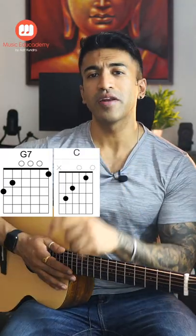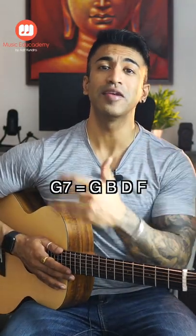If you understand that we are in C major, then our fifth chord is G7, and our one chord is a C major. Our fifth chord is G7, and our notes are G, B, D, F.